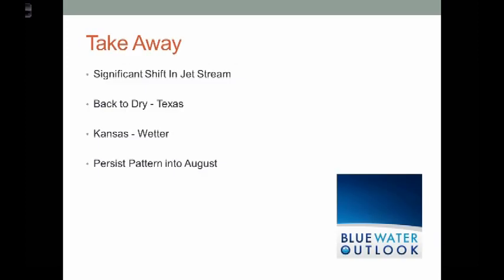The takeaway: a significant shift in the jet pattern — we're getting back to that amplified type flow. It looks like it's back to dry weather over Texas; Kansas will be wetter this week. I looked at some of the longer-term models and especially for Texas, I think we're going into a multi-week dry pattern. Week two actually looks drier than week one, and week one looks dry. So we're going right now into August — the first week of August — with well below normal precipitation in Texas, and then that gradient where better chances for Kansas especially this week, then maybe dropping off in week two. Nice talking to you once again — I will be updating this in another week.